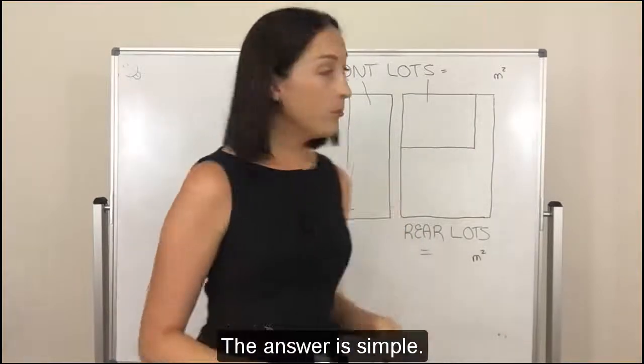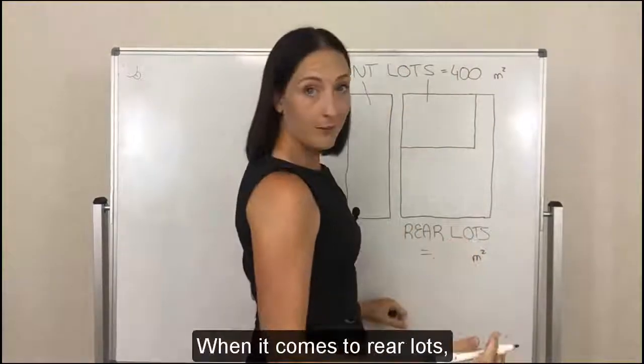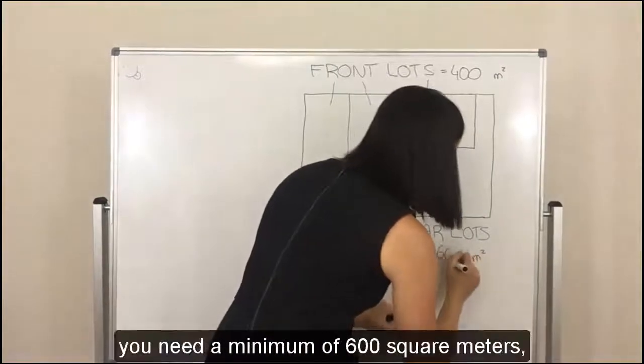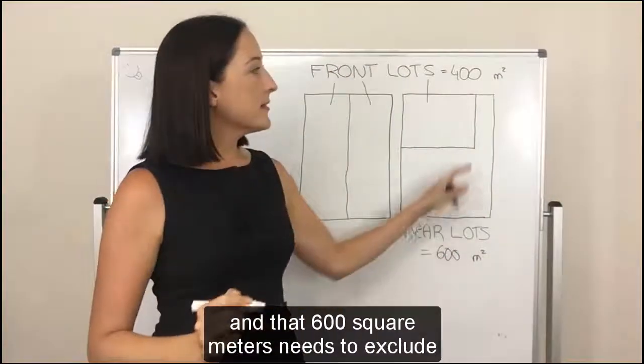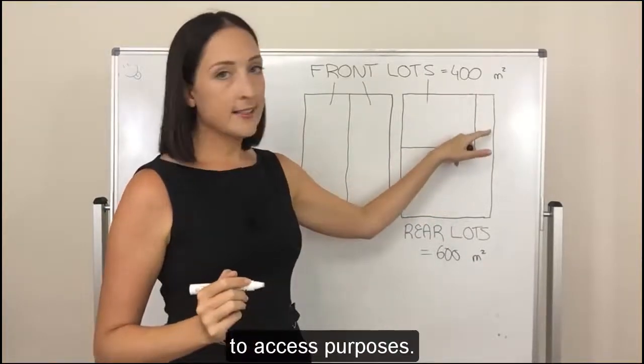The answer is simple. When it comes to front lots you need a minimum of 400 square metres. When it comes to rear lots you need a minimum of 600 square metres, and that 600 square metres needs to exclude any area within the rear allotment that's dedicated to access purposes.